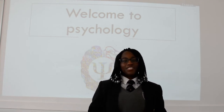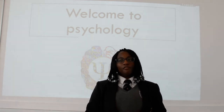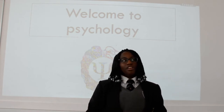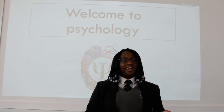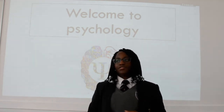My favourite topic in psychology is attachment, and I really enjoy it because of the different types of research in it. I think my favourite section of it was the maternal deprivation hypothesis, and just learning about how an individual's life can really be affected if they don't have the presence of their mother in their lives.